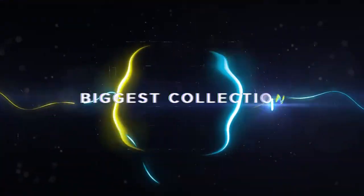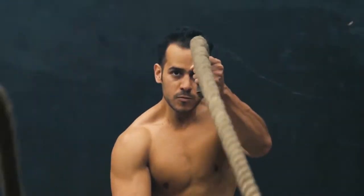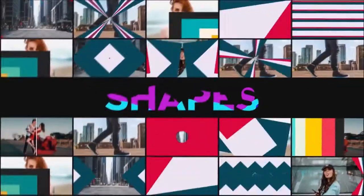Also, this item includes the biggest seamless transitions collection on the market. A lot of categories like spin, zoom, panoramic, and many more.